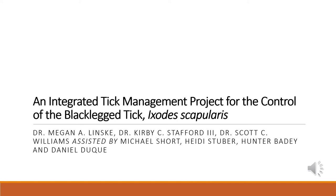Hello everyone, my name is Megan Linsky. I'm a postdoctoral research scientist here at the Connecticut Agricultural Experiment Station, and today I'm going to be talking about an integrated tick management project we've been working on to control the black-legged tick, also known as Ixodes scapularis, and some of you might even know it as the deer tick.